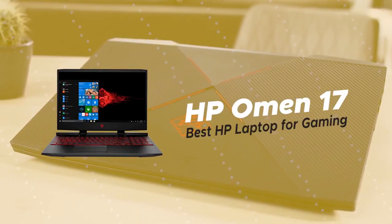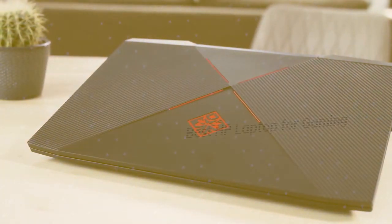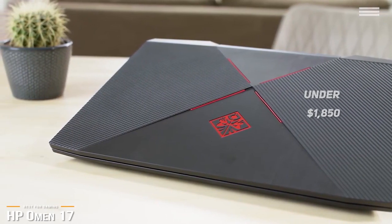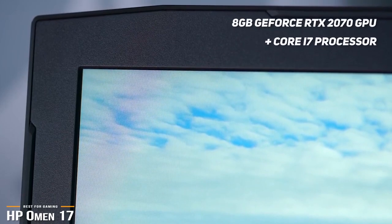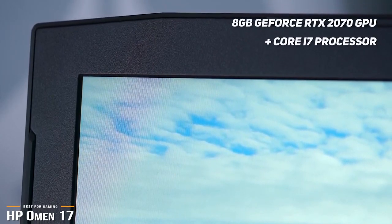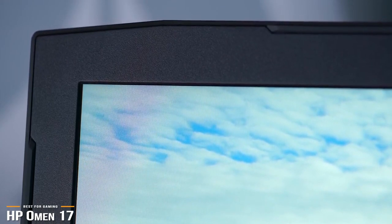Lastly, we have the HP Omen 17, our pick for the best HP laptop for gaming. At just under $1,850, HP's Omen 17 is the monster gaming laptop you can afford. With its 8GB GeForce RTX 2070 GPU, Core i7 processor, 16GB of dual-channel memory, coupled with a 144Hz Full HD display, the Omen 17 is a gamer's dream machine for fast-paced gaming.